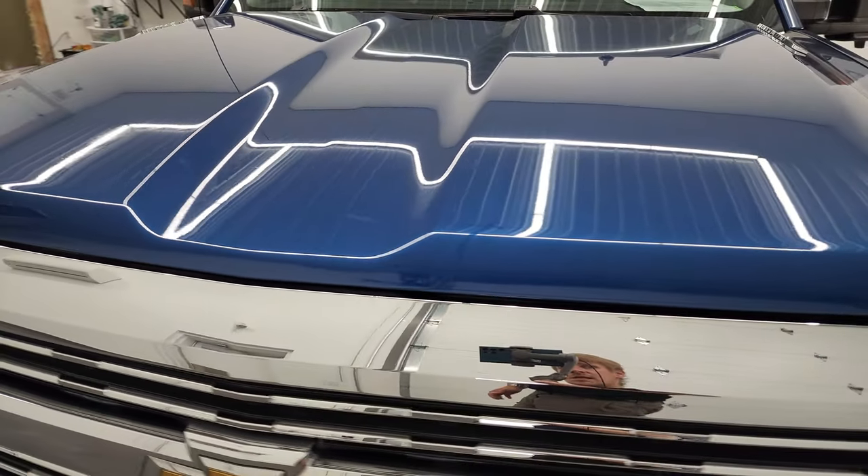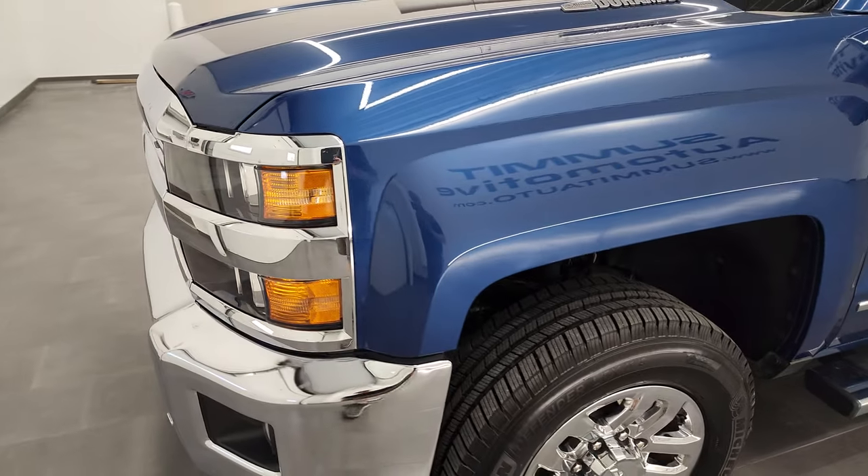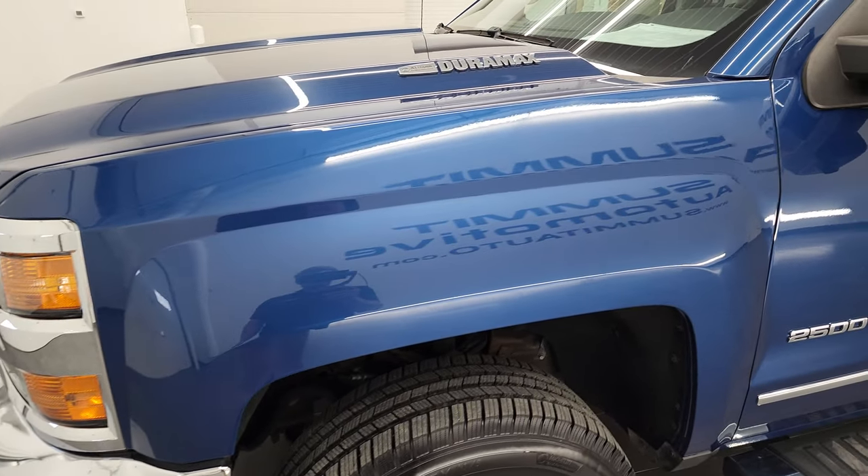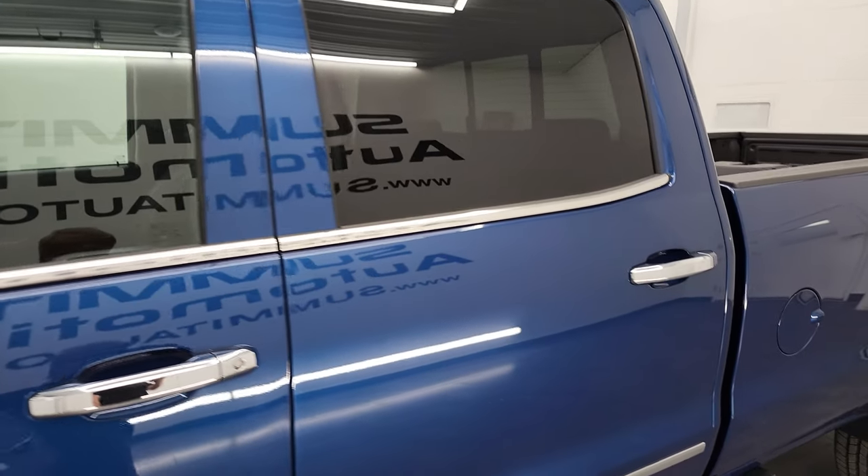In this video, we're going to go all the way around, inside, underneath, start it up, and take a look under the hood. So definitely stay tuned for that. Deep Ocean Blue Metallic is the color and I shoot all my videos in 4K.